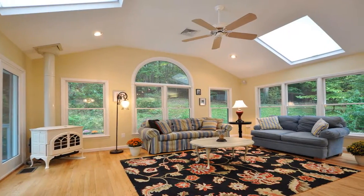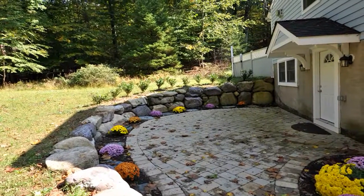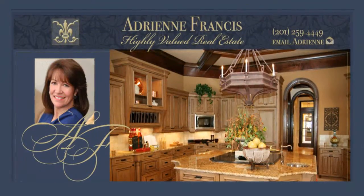Simply unpack, relax, and enjoy this perfect Mendham home, complete with a very private, deer-fenced rear yard. For more information, visit adrianfrances.com.